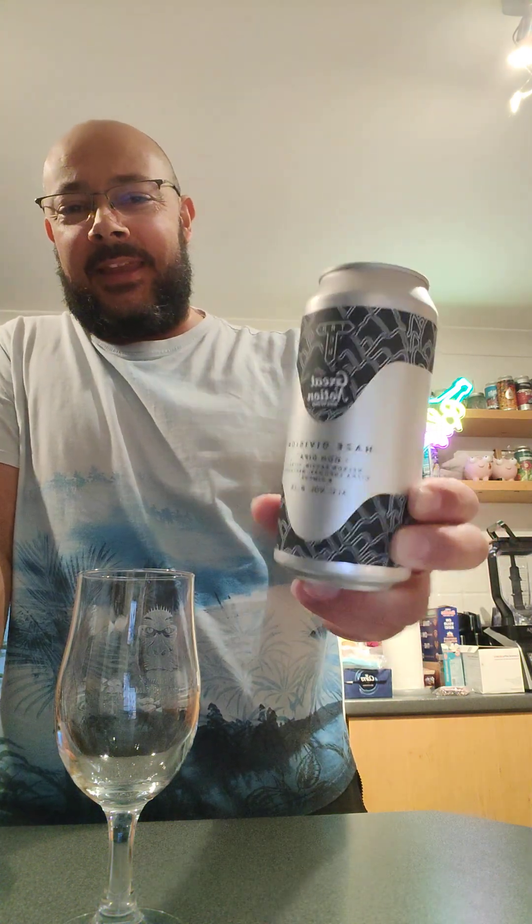I don't know why, I've just got a feeling this is going to be really good. I really hope I'm not let down by it. It's just the can design and the colours and everything — it just says it's going to kick ass. And I just really hope it does. Double dry hopped DIPA. It's got to be good, hasn't it?